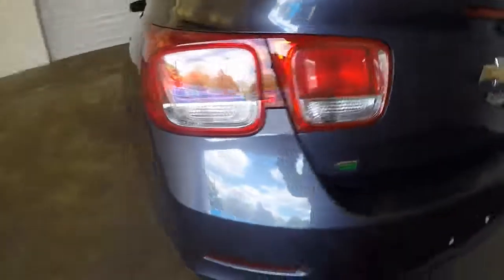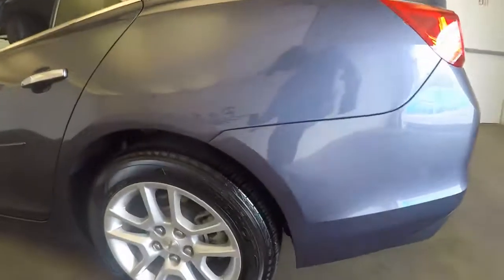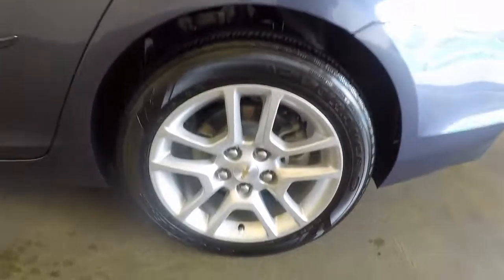Plenty of space in the trunk, and there's an area to jump your battery. Nice alloy wheels and good tires.